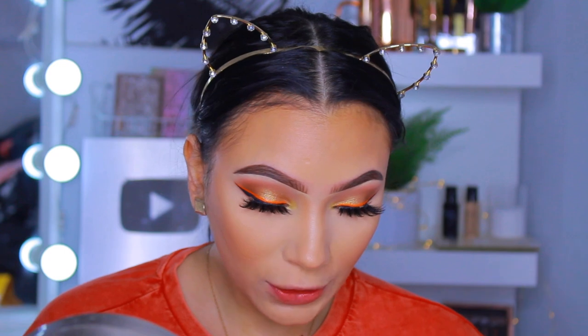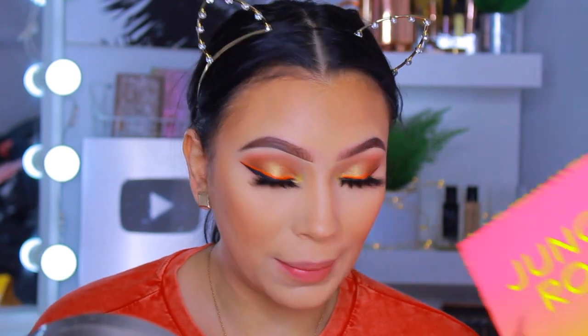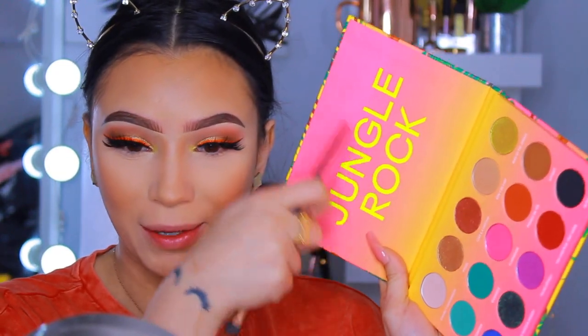I'm pretty much done with the face makeup. I kept everything pretty affordable: Physicians Formula Butter Bronzer on the cheeks, Rimmel Stay Matte powder on the eyes, LA Girl Pro Setting Powder all over the face to set the foundation, and an e.l.f. blush. Everything on the skin is affordable. I want to jump back into the eyeshadow palette for the lower lash line.